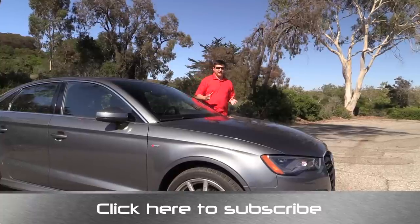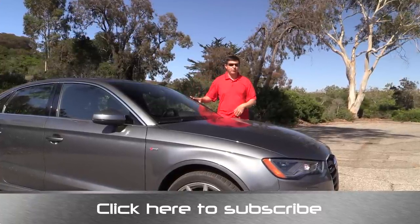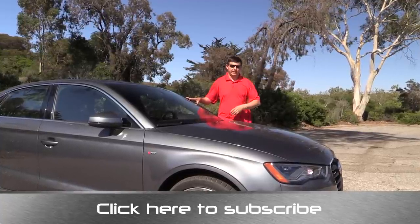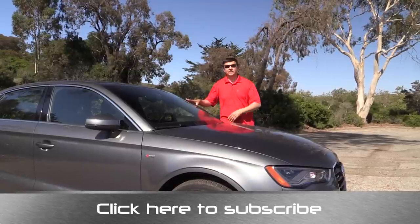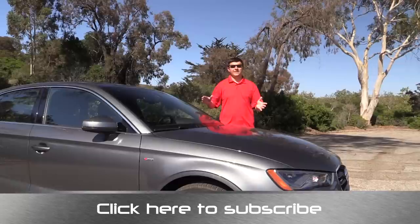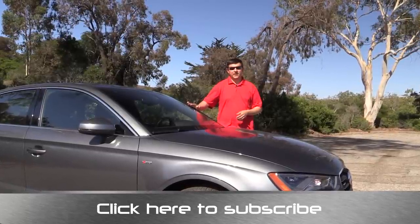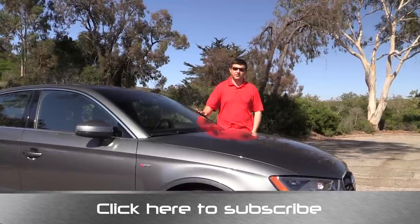Thanks for taking the time to check out this video. I'm Alex Dykes, and this has been the 2015 Audi A3 2.0T sedan. Go ahead and click that subscribe banner at the bottom of your screen so you can be updated on all of my latest videos, including hopefully a full review of the hatchback, the diesel, and the convertible whenever I can get my hands on one. Go ahead and comment on this video — tell me what you liked and didn't like, and share this video with your friends. You can also find me at facebook.com/alexonautos and email your questions to Alex at alexonautos.com.